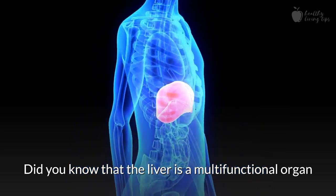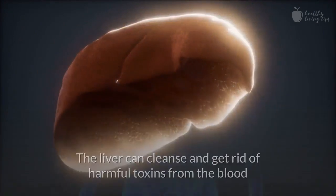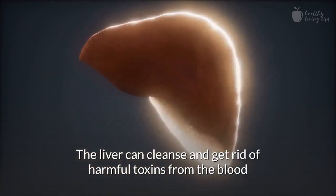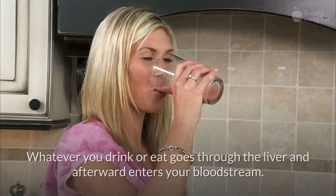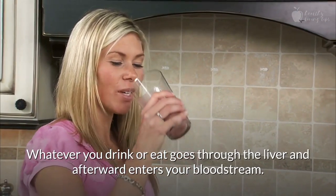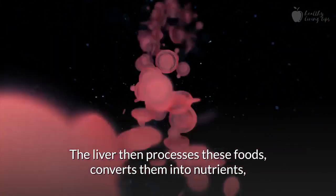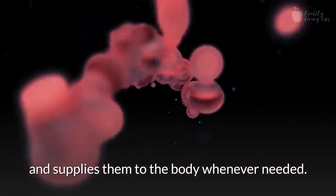Did you know that the liver is a multifunctional organ and can execute numerous body functions at the same time? The liver can cleanse and get rid of harmful toxins from the blood and help store important nutrients. Whatever you drink or eat goes through the liver and afterward enters your bloodstream. The liver then processes these foods, converts them into nutrients, and supplies them to the body whenever needed.